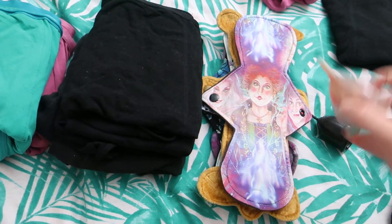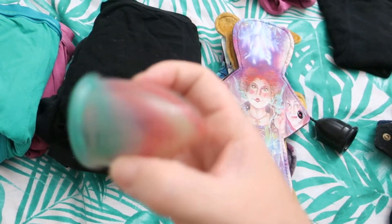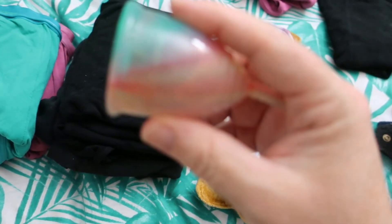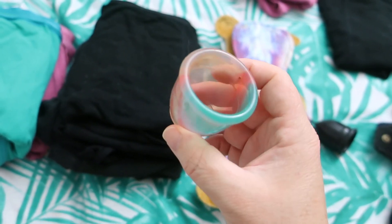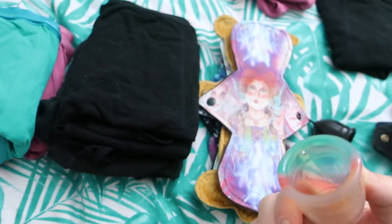Then I wore the Yuki cup. This is the cup that I wear on my second day. We all know this is one of my favorite cups, especially for my heavy day.